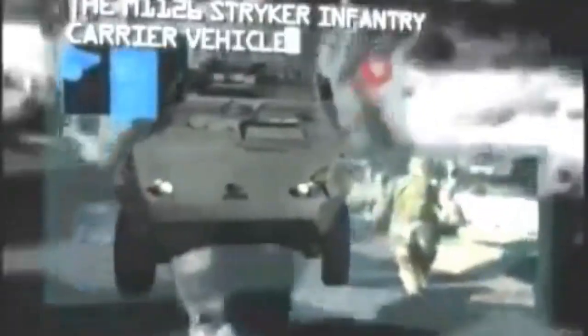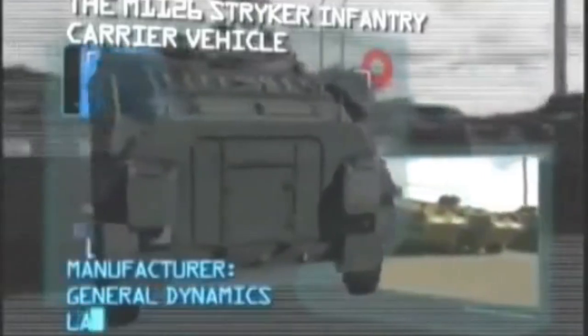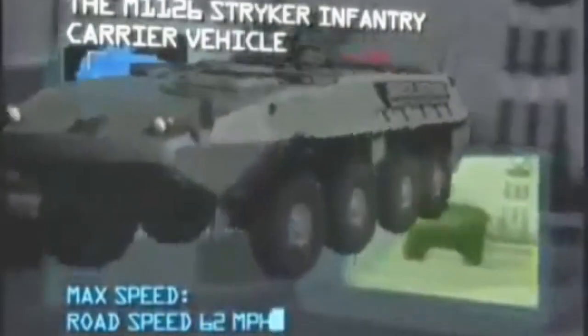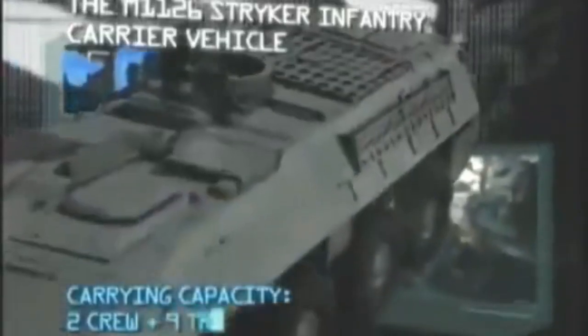Coming up next in our top ten infantry fighting vehicles, the latest recruit into the U.S. Army: the M1126 Stryker Infantry Carrier Vehicle. Manufacturer: General Dynamics Land Systems. Power plant: one Caterpillar 350 horsepower diesel engine. Maximum speed: 62 miles per hour. Carrying capacity: two crew and nine troops.